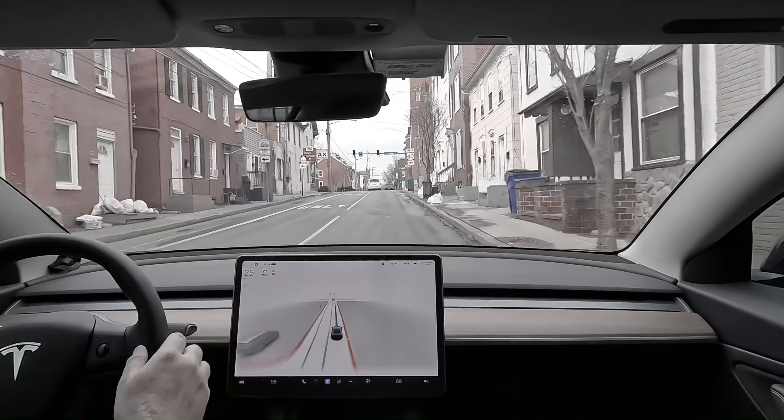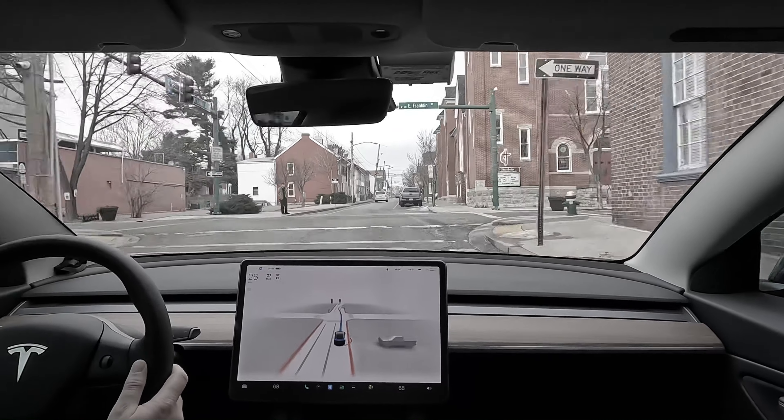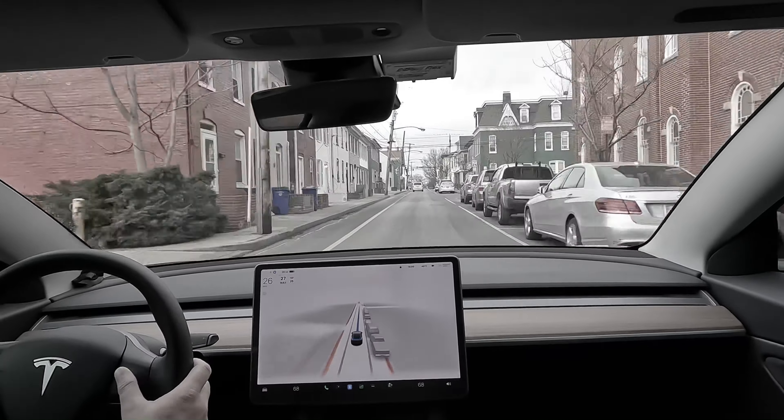It looks like it's already — oh, that was perfect, very well done FSD! I didn't even see those guys until they had already started crossing the road. The car was already slowing down. I thought the car was making a mistake — it did that absolutely perfectly, and I really have nothing else to say about that other than thank you.